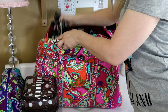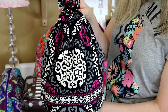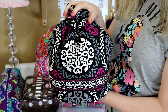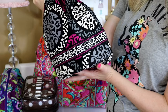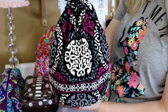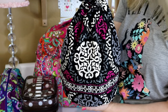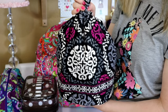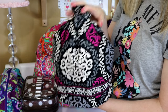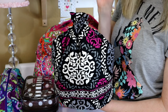Then I have the Vera Bradley ditty bag — I think they call it the ditty bag. It's in Canterbury Magenta and has all of my medication in it. My husband purchased this for me two years ago for Valentine's Day; it came with the Get Carried Away tote in the same print from QVC.